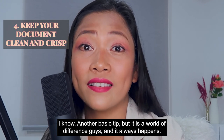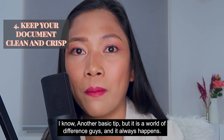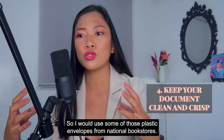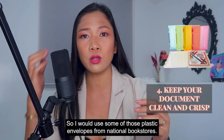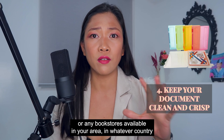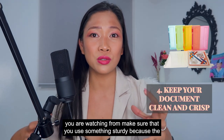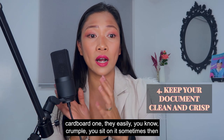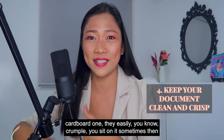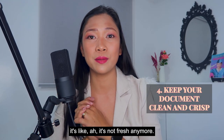Another basic tip, but it makes a world of difference — and it always happens. I would use plastic envelopes from national bookstores or any bookstore available in your area. Make sure you use something sturdy, because the cardboard ones easily crumple. If you sit on it, it's not fresh anymore.